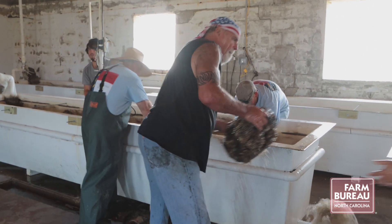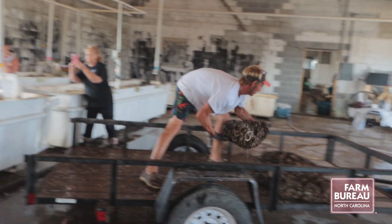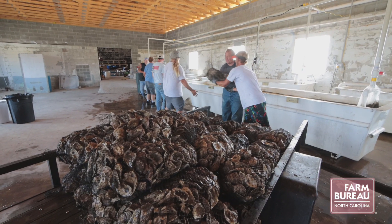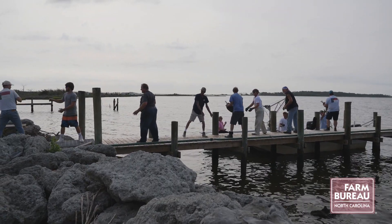Several groups came together to make this happen: the North Carolina Sea Grant, North Carolina Farm Bureau, Fisheries Association, Commercial Fish and Resource Fund, DEQ — everybody kind of coming together to work on a project. It's neat and it's good to get everybody together; it builds that communication and trust.